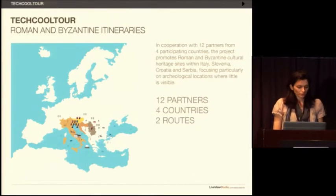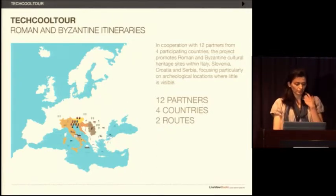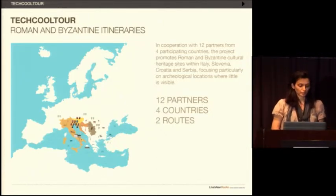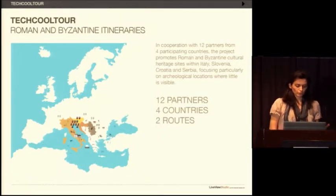Through this project, in cooperation with fellow partners from four participating countries, the project promotes Roman and Byzantine itineraries going through Italy, Slovenia, Croatia, and Serbia. These itineraries connect archaeological locations from Roman and Byzantine times — places where very little if anything is visible today, but places that are historically very significant and with great tourist potential. The aim of the project is to bring together traditional communication and new mobile media solutions using augmented reality to provide a better, more interesting experience for the tourist.